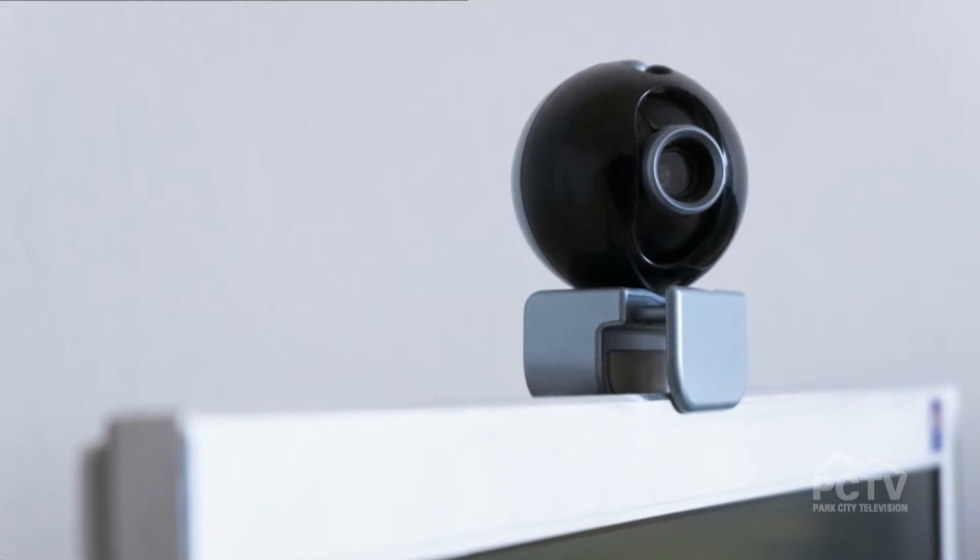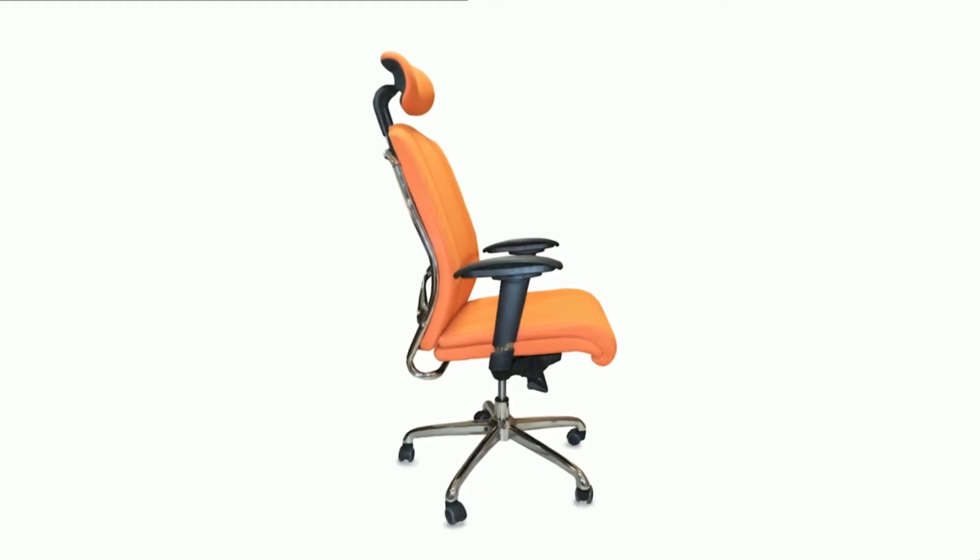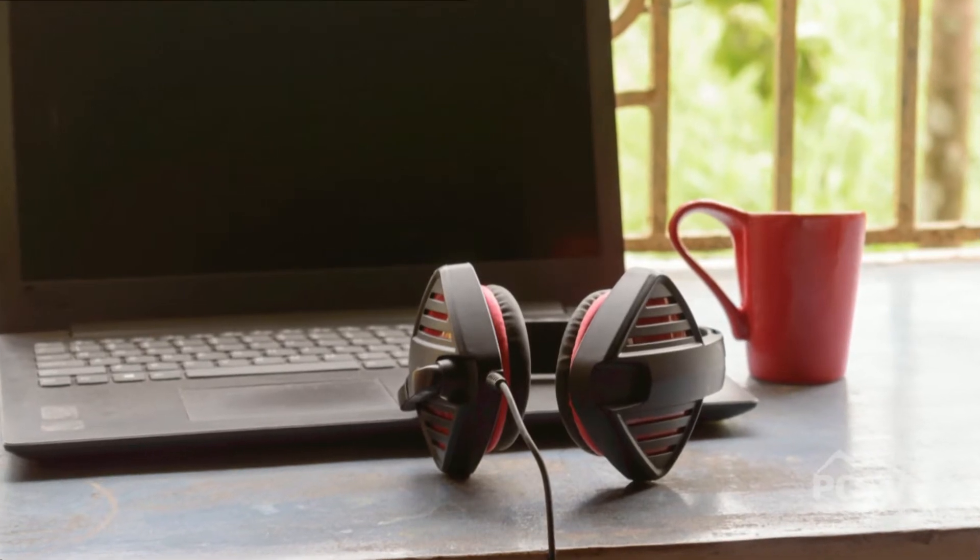If you don't necessarily want to invest in a new piece of equipment, a more affordable option is a seat cushion. Another cost-savvy option is a laptop stand to help you adjust the height and angle of your work surface. A floor mat can also help you maintain good posture during long working hours.